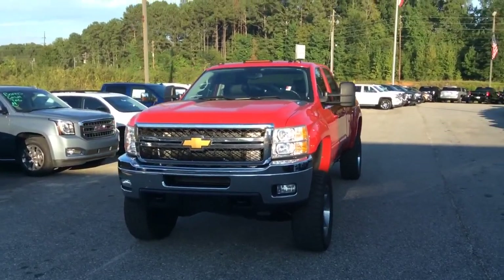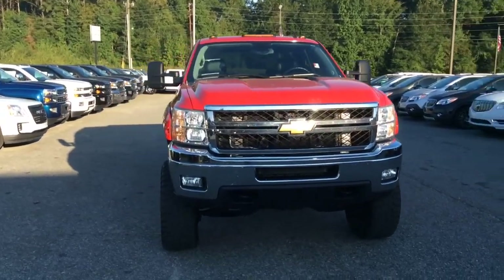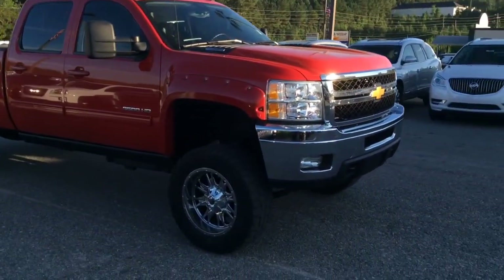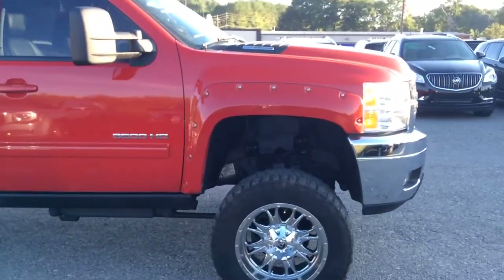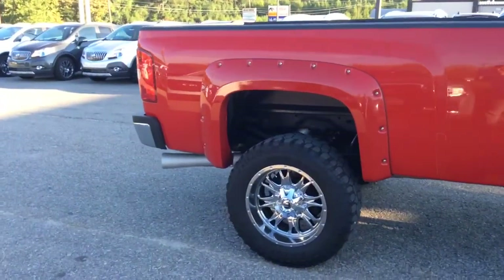Hey there, Mr. Brad. This is Mike McGraw over here at Jimmy Britt Chevrolet. I know that you originally inquired on that 2012 Duramax that we had over here, but I wanted to come out — I know you're looking at a couple different options — so I wanted to make you a real quick video of this beautiful 2014 Chevrolet Silverado 3500 HD.